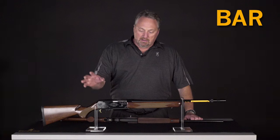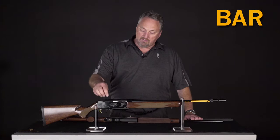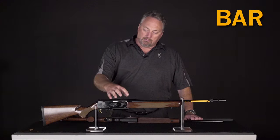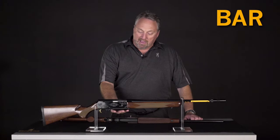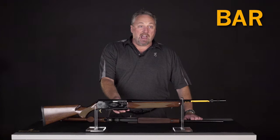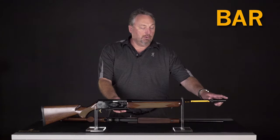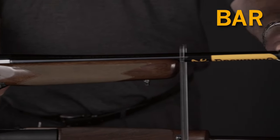The Safari has been around and relatively unchanged in those 50 years. We still have the steel receiver, the rotary bolt that locks up into the barrel, and a detachable magazine on a hinged floor plate. The one addition we have now is that it is available with the Ballistic Optimizing Shooting System, or BOSS, that tunes the ammunition to the gun.